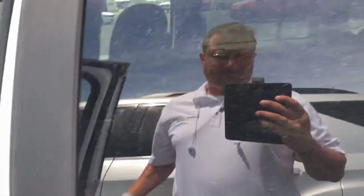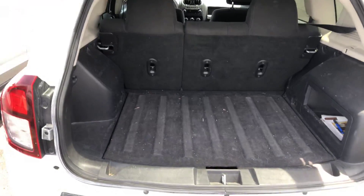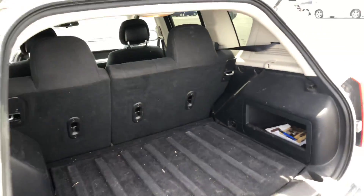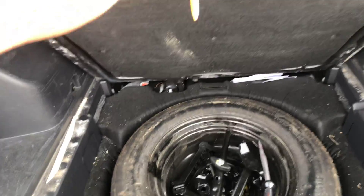Back seat. And let me show you some trunk space. So as you can see, pretty roomy trunk. Spare tire.